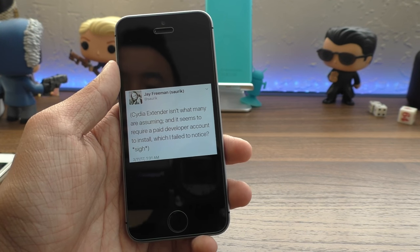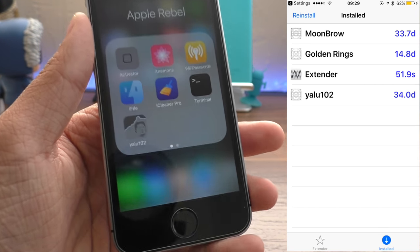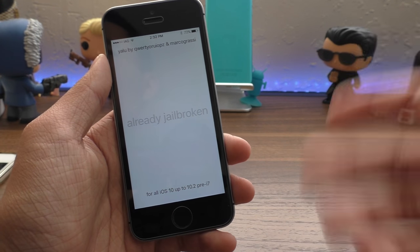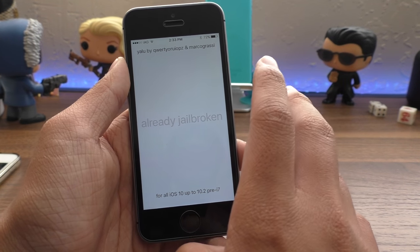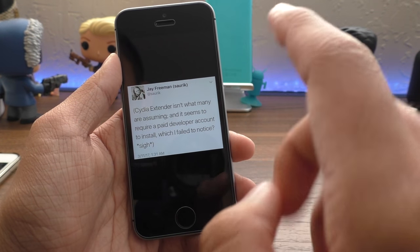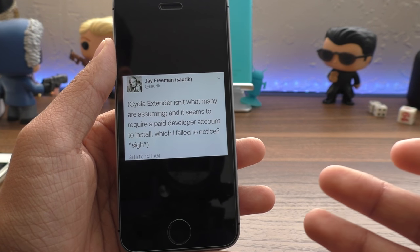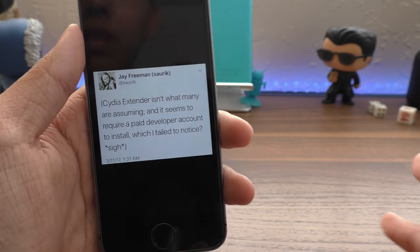Cydia Extender is a tool meant to let you sign the Yalu 10.2 application on your jailbroken iOS 10 device without needing a computer. As we know, every seven days the jailbreak expires and you have to plug back into your computer to reinstall it, so that when you reboot you're not stuck in a non-jailbroken state. Cydia Extender was meant to fix that — you'd sign it once and it would stay on your device, re-signing itself whenever it expires.